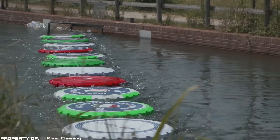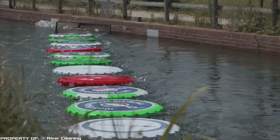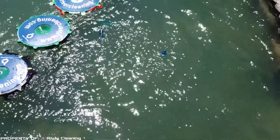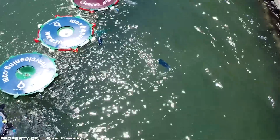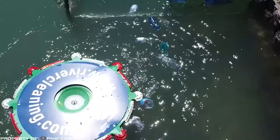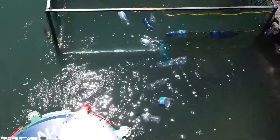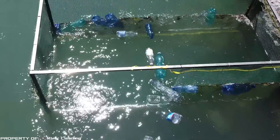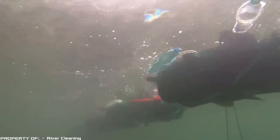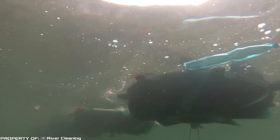The gears work together to gather and collect the plastic until it reaches a storage container. The system operates without any additional power source and doesn't generate any waste — its design ensures zero impact on the ecosystem. Depending on the river's size and flow, the system's size can be adjusted for maximum efficiency.